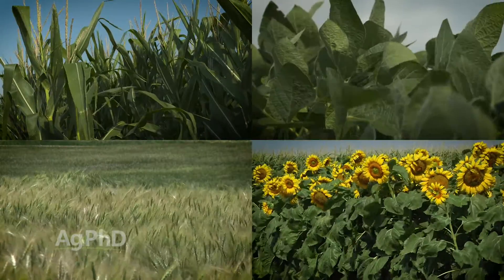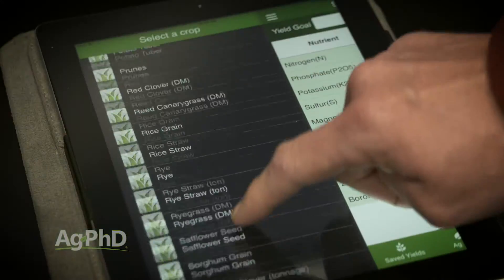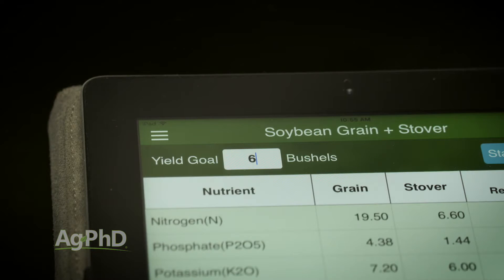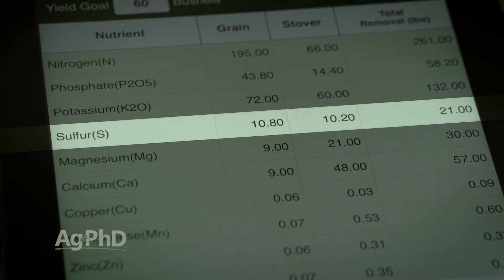One point of confusion for many farmers is that sulfur is really important for corn but not as important for other crops. That's the wrong way to look at it. Sulfur is a required element for all crops. Take a look at the Ag PhD fertilizer removal app, type in your crop and your yield goal, and you can see what level of sulfur your crop is going to need. It's important not only for the grain but for the stover portion of your crop too.